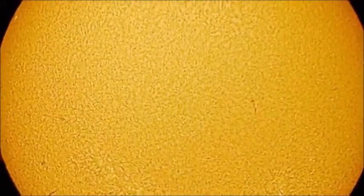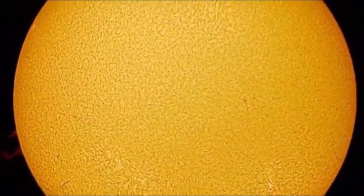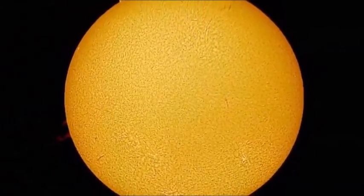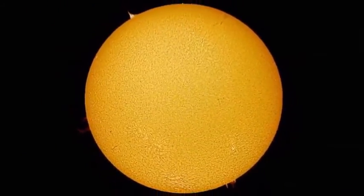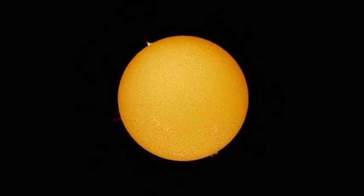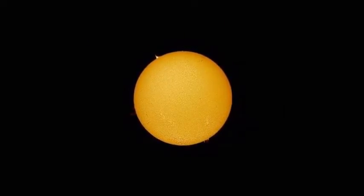Our solar system consists of the sun and other objects which are in orbit around it. These objects include the eight planets and hundreds of dwarf planets together with their moons. Asteroids, meteoroids and comets are also included. 99% of the mass of the solar system is contained in our star, the sun.